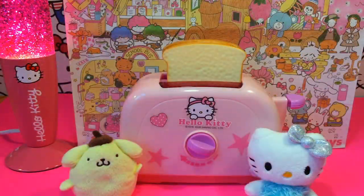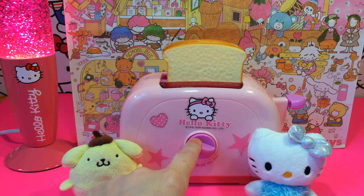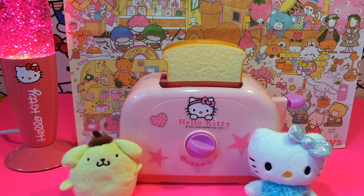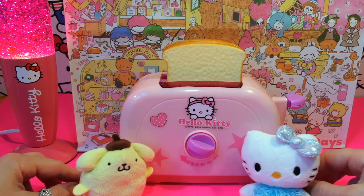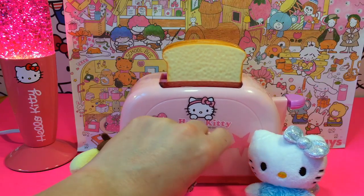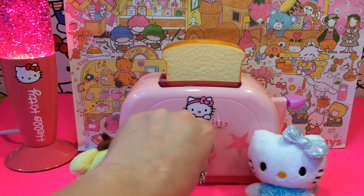You know what I heard, Kitty and Pom Pom? If you twist this one three times, this toaster gets to be a magic toaster. Shall we try and see what happens? Yeah, let's try! Okay, so three times — one... two... three.